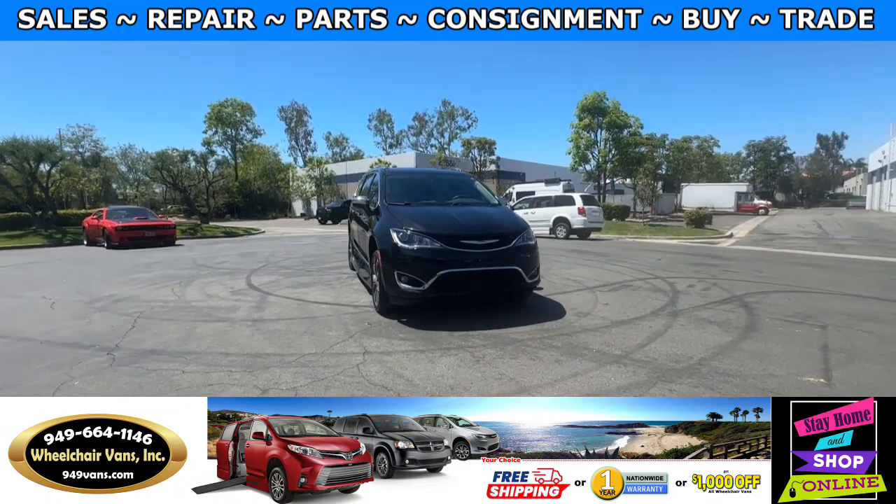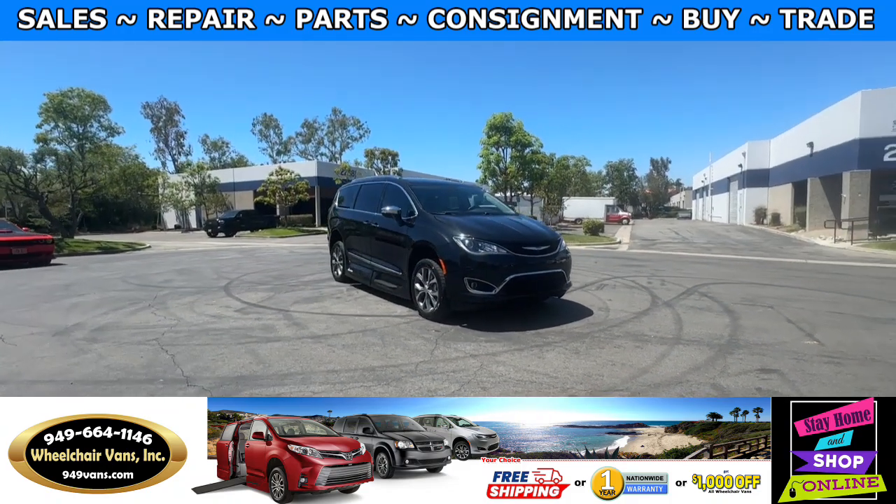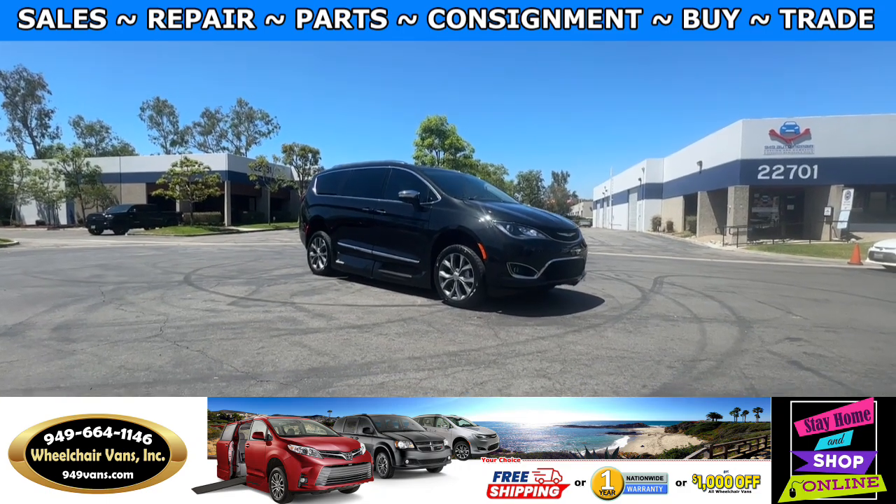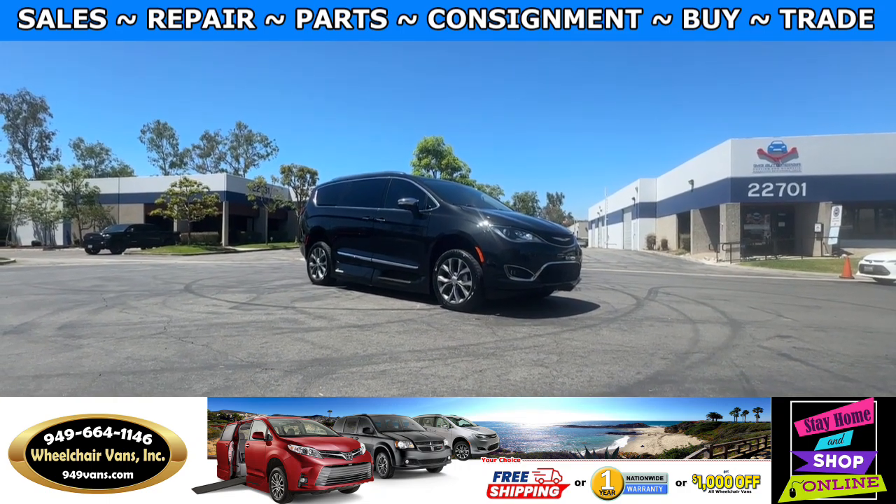Hello and welcome to Wheelchair Vans Inc. Today I'll be going over a 2017 Chrysler Pacifica Limited equipped with the VMI Northstar in-floor ramp.